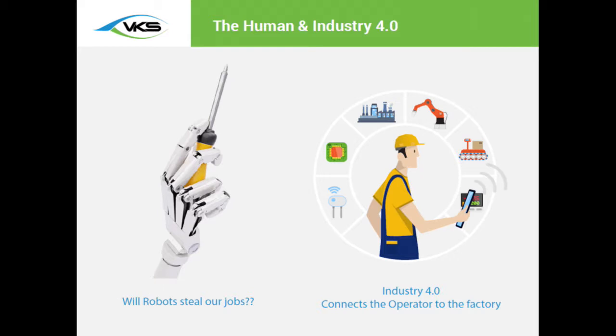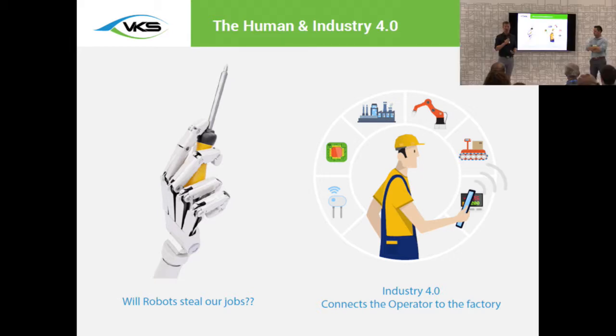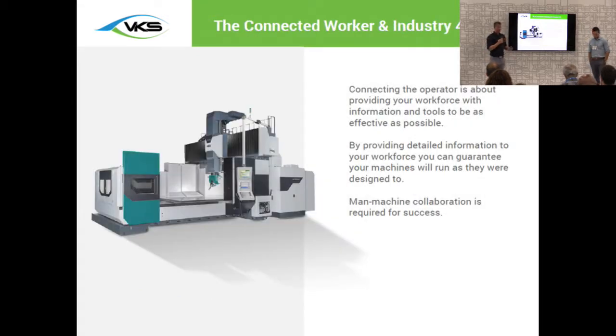What's actually coming with Industry 4.0 is that the operator is now becoming connected to the factory — they have all the information they need at their fingertips to be effective and to actually perform their job. When we speak about operators within the manufacturing environment and new technologies, a lot of people naturally shift their minds toward thinking of advanced machinery and getting faster, smarter machines. But what some people tend to forget is how integrated the operator still is within this process.